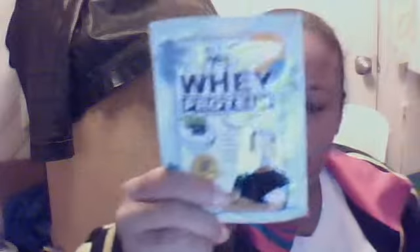J-Rob whey protein — I haven't tried this yet. I've seen it at Whole Foods. And then a little protein called Healthy Affection — I wanted to give it a try.